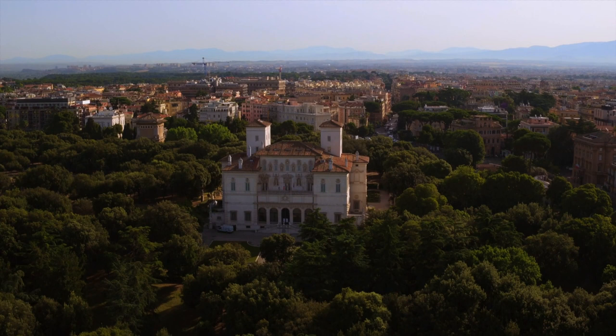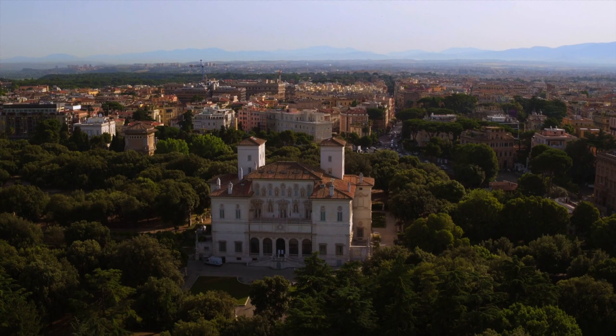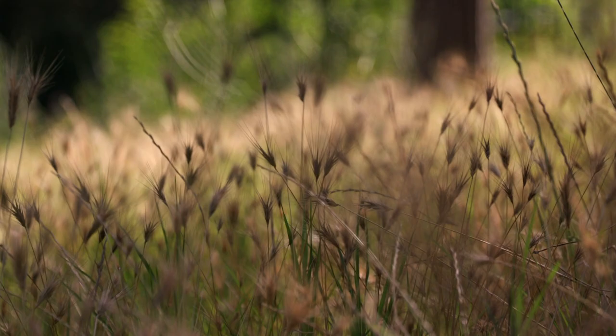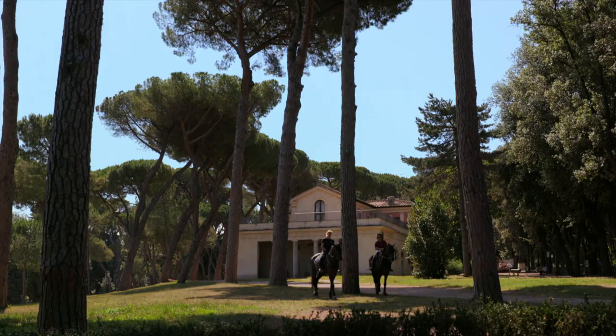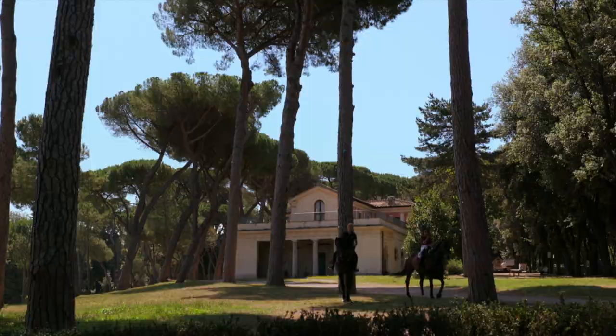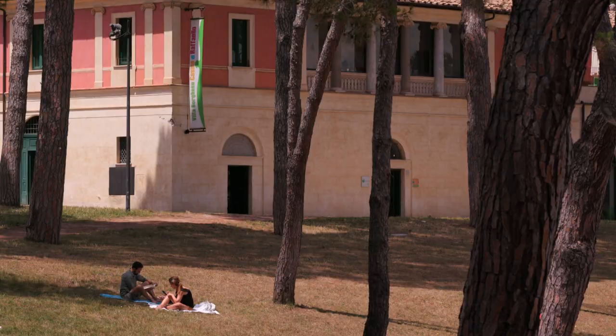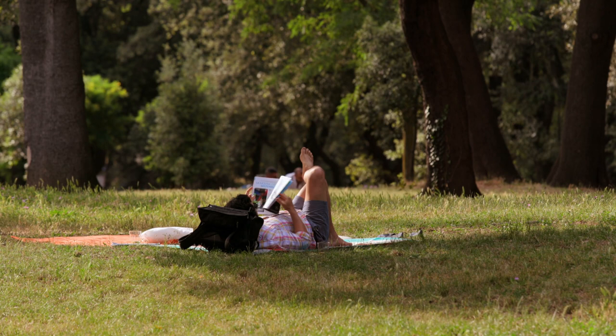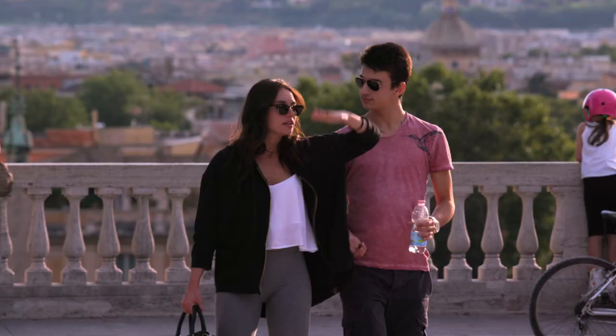In his villa, Borghese amassed works by Leonardo da Vinci, Titian and Caravaggio. Parts of his collection are still on display. Today the park is open to the public. In 1901, the Italian state bought the 80 hectares of land for the equivalent of 10 million euros. For the people of Rome, the park on the Pincian Hill is a godsend — the calmest and most tranquil space in the city.